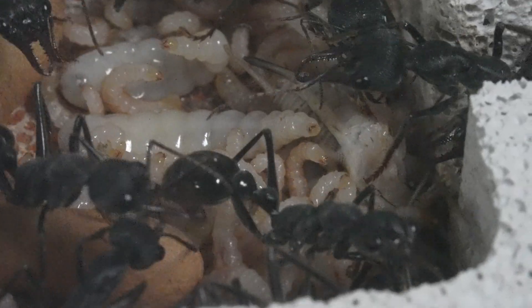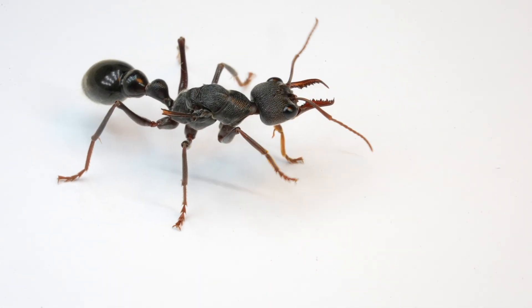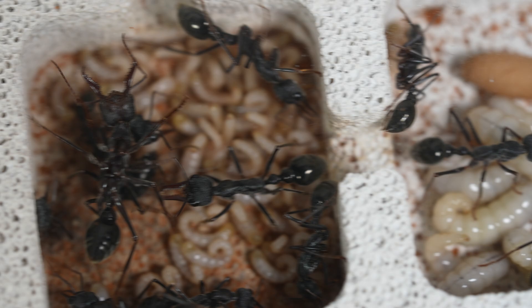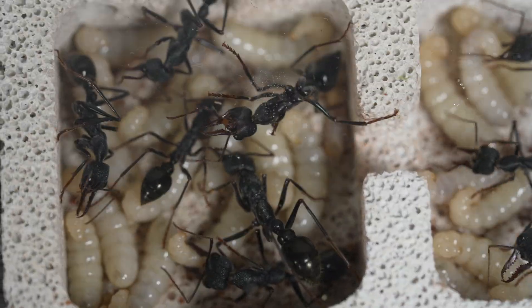Come on a journey to discover one of the most dangerous ants in the world — a colony thriving with hungry larvae. Let's see how they hunt and feed.